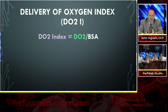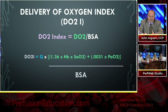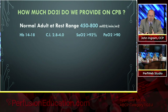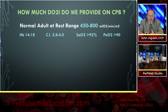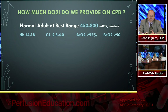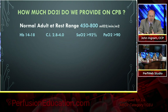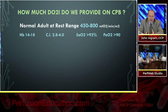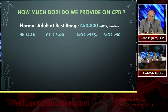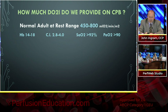We need to look at the delivery of oxygen index — the amount of oxygen delivered per body surface area. The normal adult rest range is somewhere between 450 and 800 milliliters of oxygen per minute per meter squared. This can vary depending on hemoglobin — if you plug in 14 to 18 as hemoglobin with a cardiac index of 2.8 to 4.0 and arterial saturation around 90-92%, you get a range of about 450 to 800 for the average person.